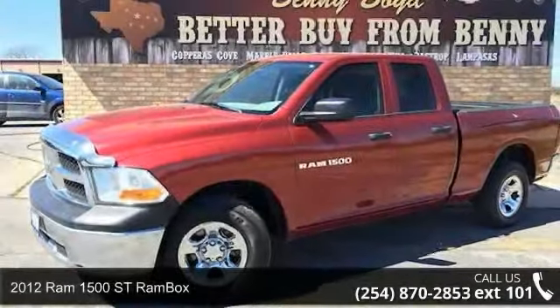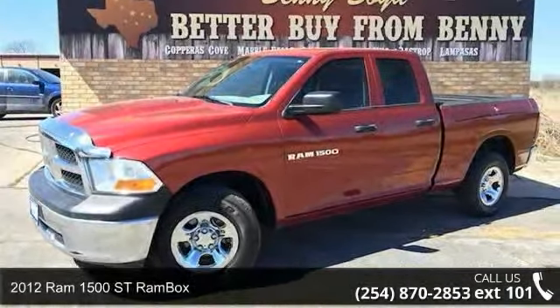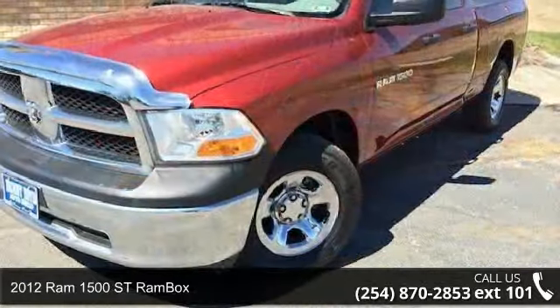Presenting the 2012 RAM 1500. If you are looking for a first-rate auto, this one could be yours today.